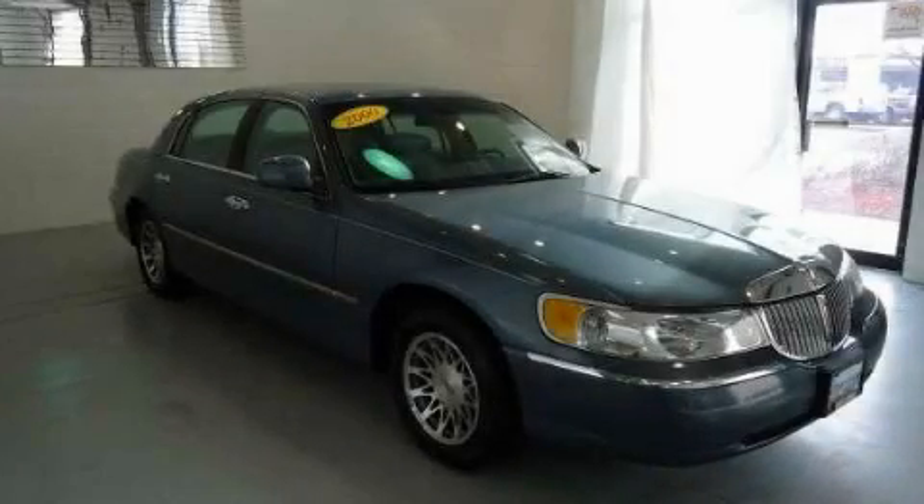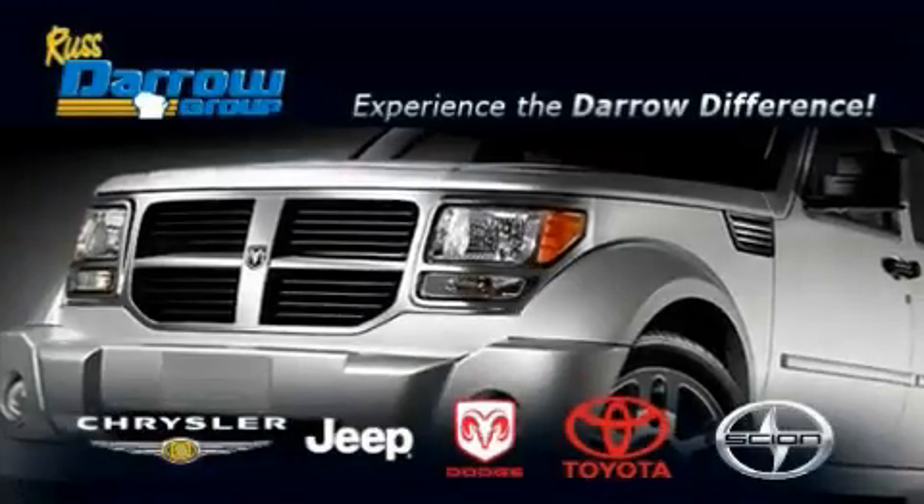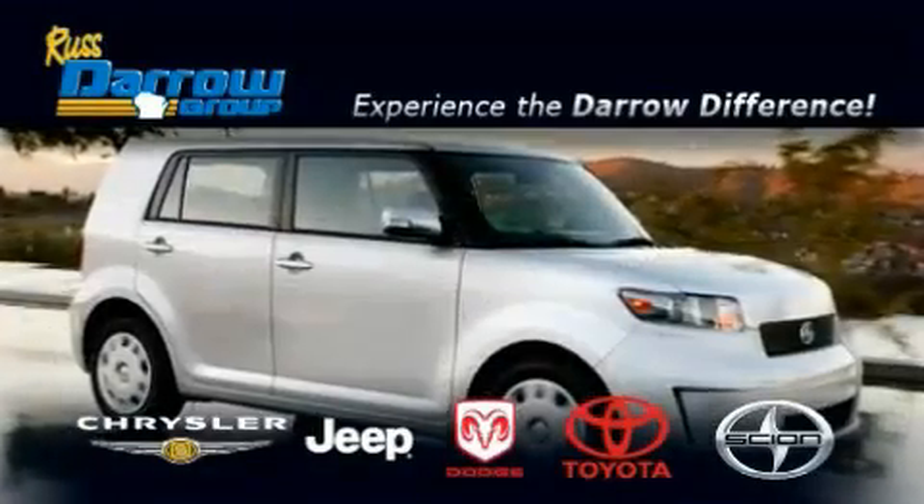Contact us today to schedule your opportunity to see this automobile in person. Get the Darrow difference today only at Rust-Aero Toyota Scion Chrysler Jeep Dodge West Bend.